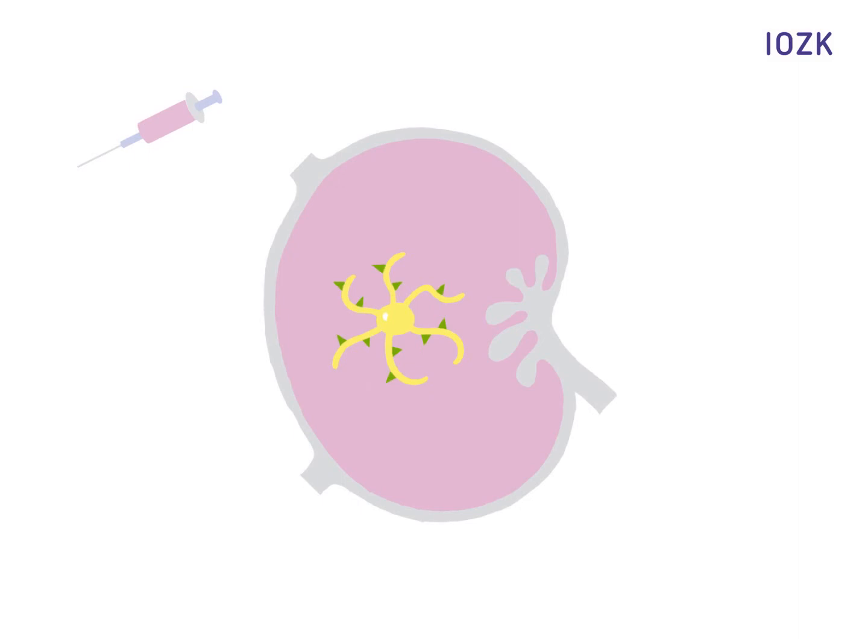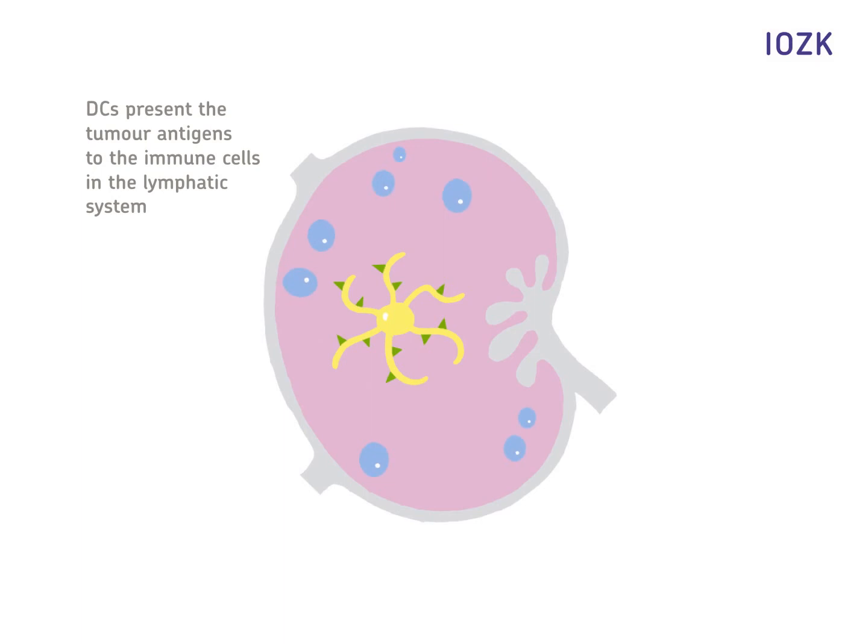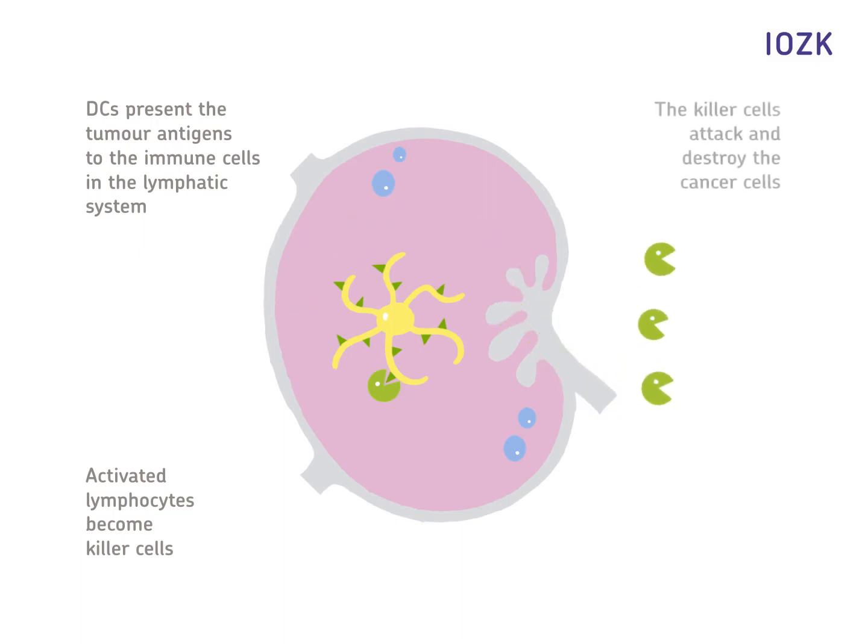After the injection of the vaccine into the skin, the dendritic cells rapidly make their way to the lymph nodes. There, they inform the immune cells about the tumor antigens on their surface. The activated lymphocytes thus receive a clear danger signal. They multiply and spread throughout the body to attack and destroy cancer cells. The infection helps the immune system to differentiate them from healthy cells and thus fight them.